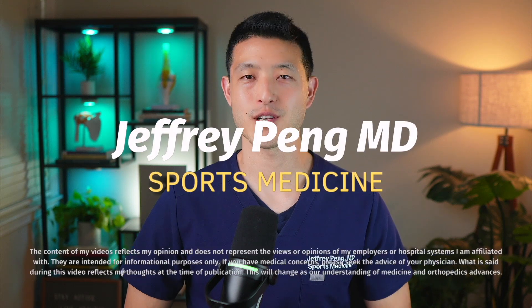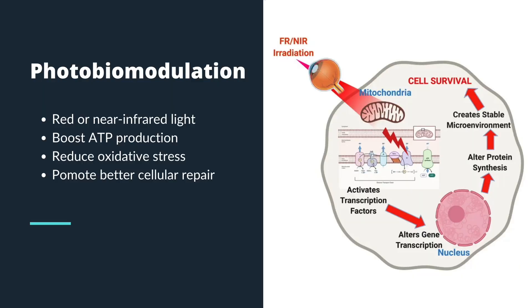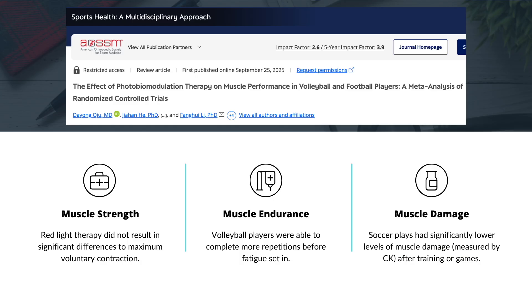Hey everyone, Dr. Jeff Pang here. In this video, I'll explain how red light therapy and lasers are supposed to work, break down the findings from a new meta-analysis, and share my thoughts on whether this treatment is truly worth the investment.